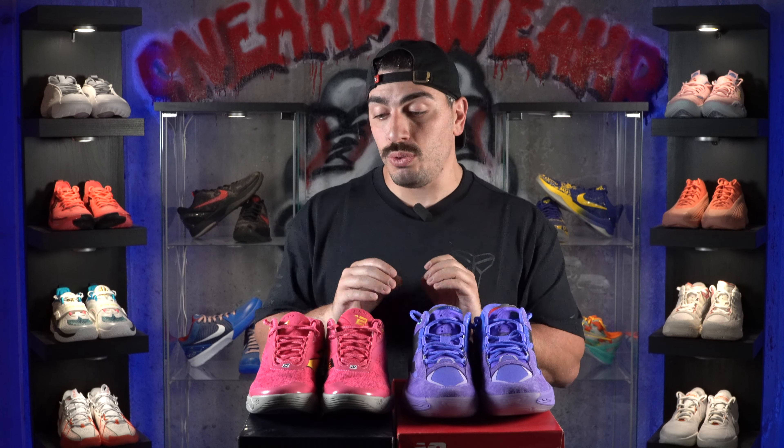If you've played in any New Balance shoe, particularly the Fresh Foam BB V2 or the Kawahi 4, let us know your experience down below. If there are any other shoes you'd like us to review or have go toe-to-toe, let us know. For more content like this, please like, subscribe, and follow. We'll see you guys in the next one. Peace!